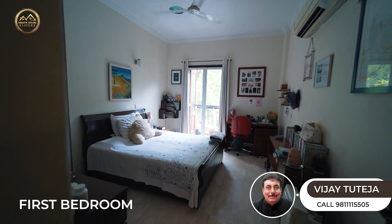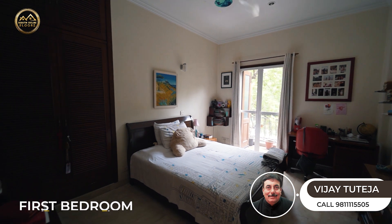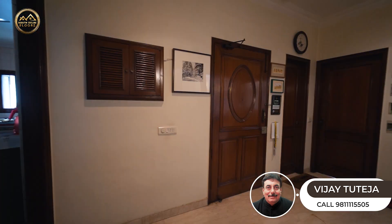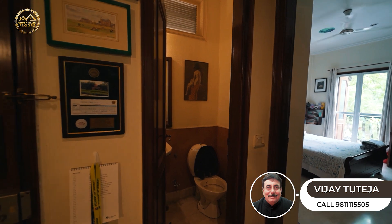This is the spacious first bedroom with a balcony attached. There's also a spacious entrance foyer and powder room.